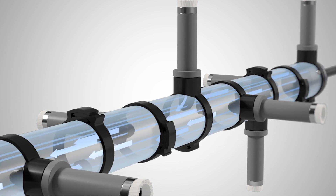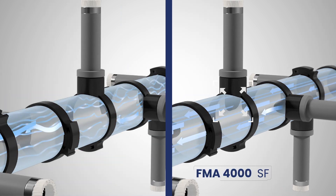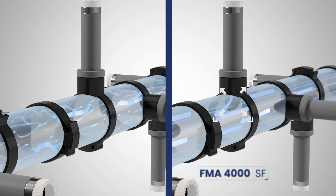It reduces the pressure losses of the backwashing system, which allows an accurate pressure reduction needed for the proper functioning of the equipment.